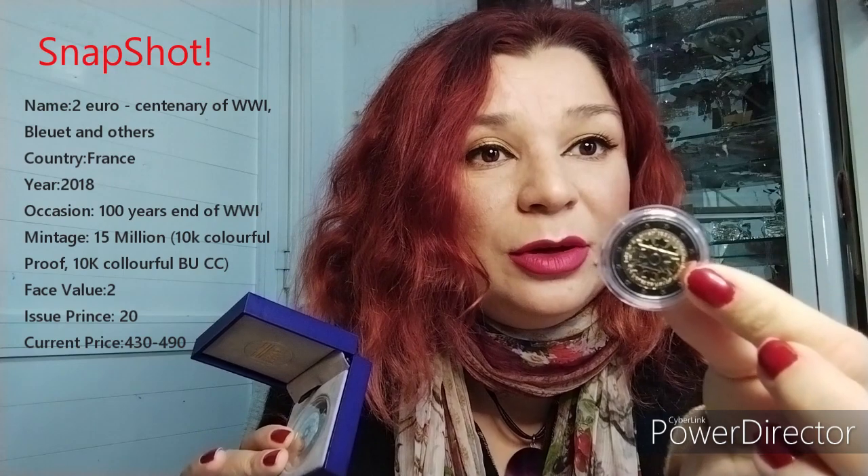Released on the 100-year occasion from the end of the First World War, with a mintage of 15 million — from which 10,000 colorful proof, 10,000 colorful coin cards, and the rest uncirculated coin rolls, not colorful.